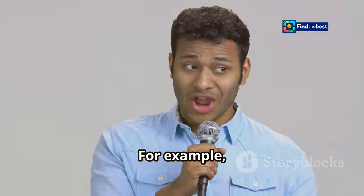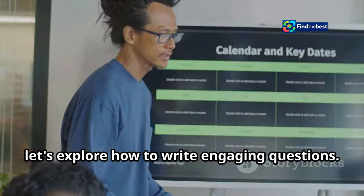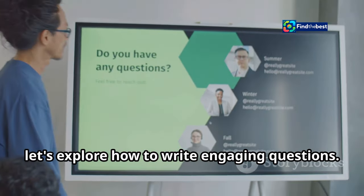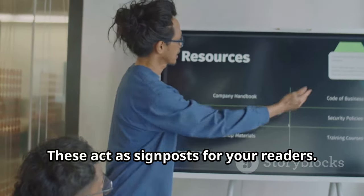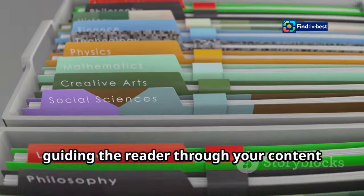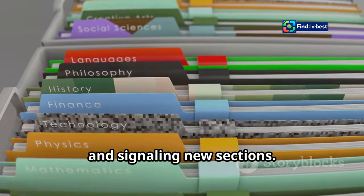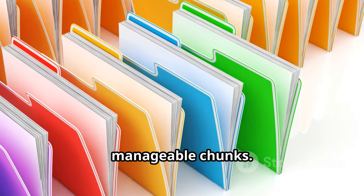For example: 'Now that we've covered the importance of intros, let's explore how to write engaging questions.' Additionally, use subheadings — they act as signposts and visual cues, guiding the reader through your content, signalling new sections, and breaking down your writing into manageable chunks.